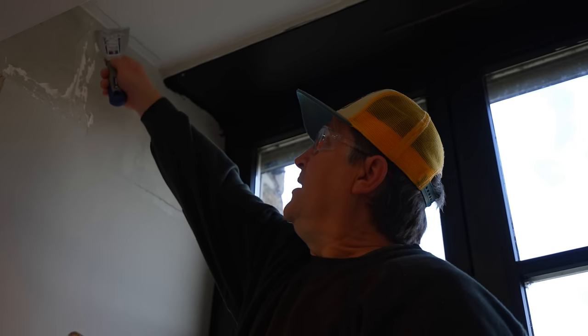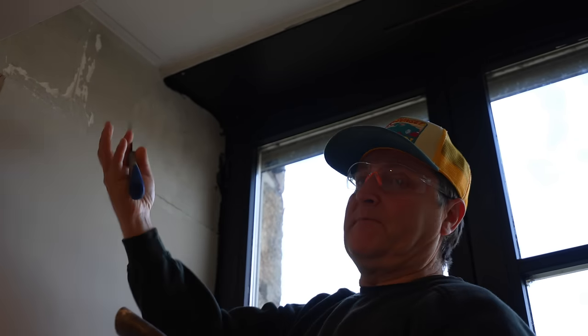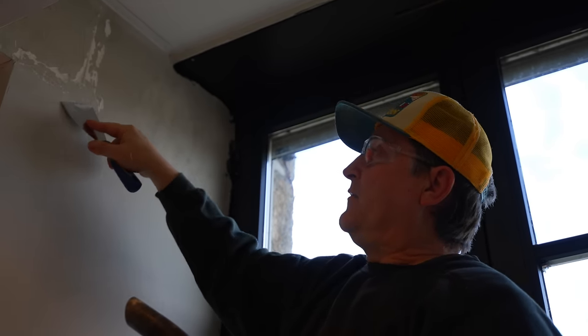I've just scraped this area and there's tape behind it — joining tape — and it's blown and come away from the substrate behind. So we're just getting rid of all the defective stuff, and then that will allow for the new stuff to go over and key into the wall correctly.